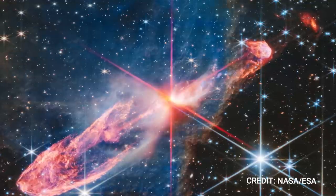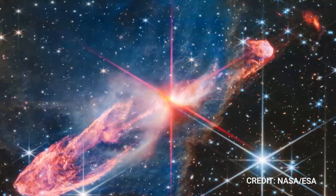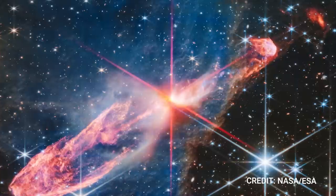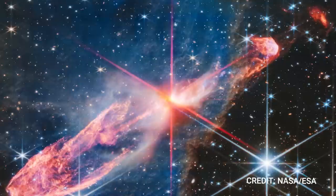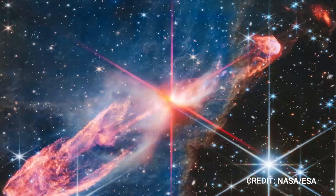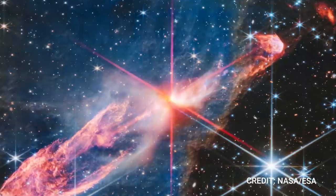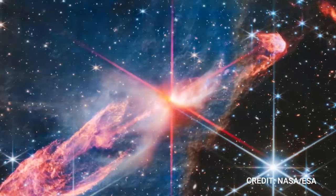The Herbig Haro 46/47 complex is situated in the Vela constellation, about 1,470 light-years away. The image spans 7.3 arcminutes across, translating to approximately 3.1 light-years, placing the grandeur of this scene in perspective. The universe's theater is vast and profound, with new stars like Herbig Haro 46/47 performing an intriguing act of creation. As we journey through the cosmos with technology like the James Webb Space Telescope, we continue to uncover these enthralling performances, expanding our understanding and fueling our fascination for the wonders beyond our blue planet.